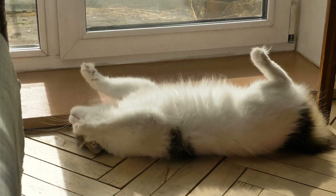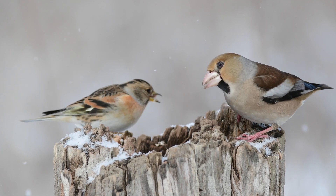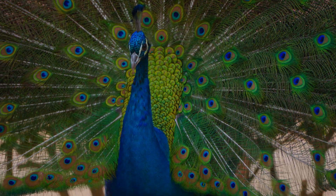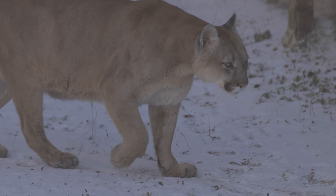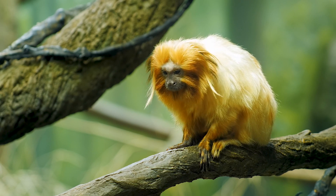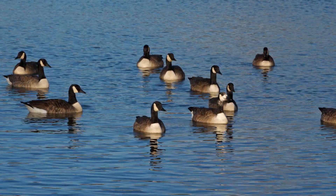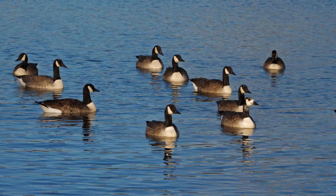Why Communication Matters. Every method serves survival. Warning calls cut predator success. Courtship displays ensure healthy offspring. Territorial markers reduce costly fights. Social grooming cements alliances that defend food sources. Communication balances cooperation and competition, shaping behaviors that ripple through entire ecosystems.